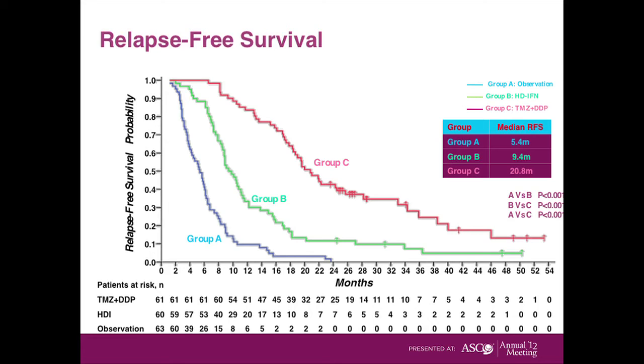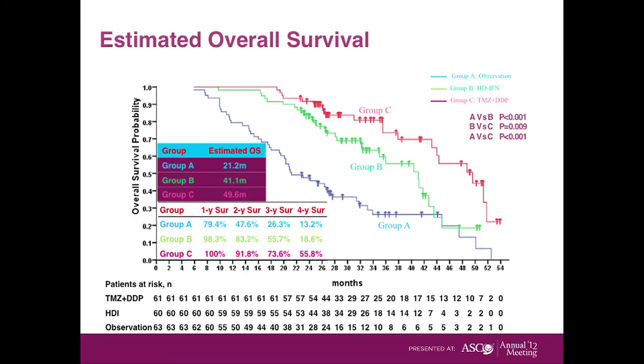Looking at how long patients lived: for those treated with observation alone, they lived for 21 months; if treated with interferon, 41 months; and if treated with chemotherapy, nearly 15 months. Wait — that's a correction: the chemotherapy arm actually showed a much longer survival. This was an extremely strikingly positive trial.